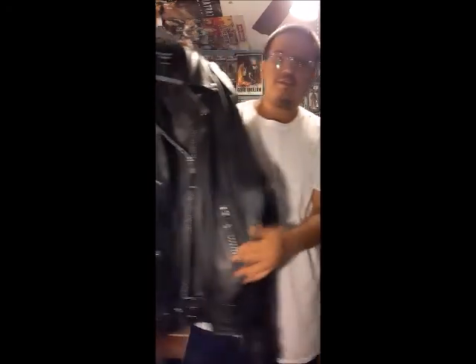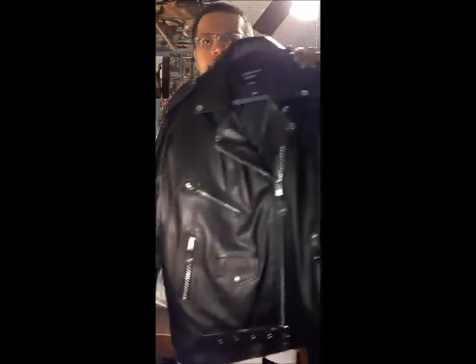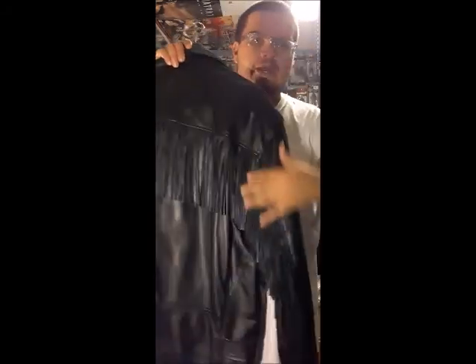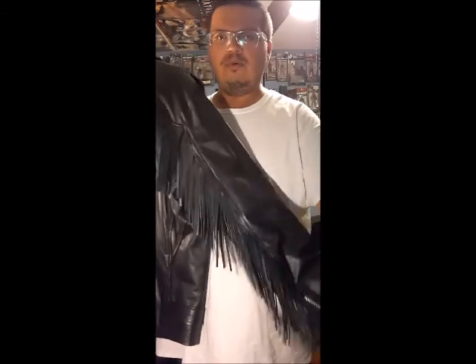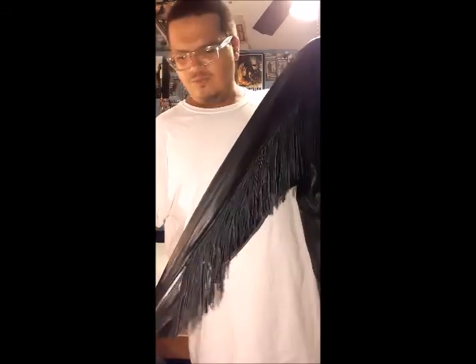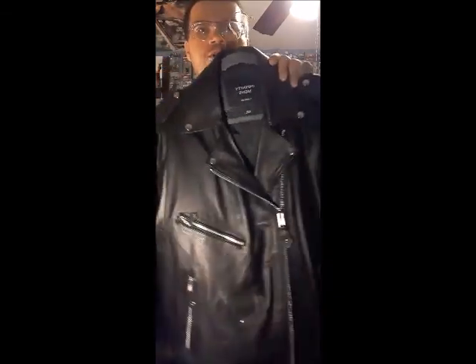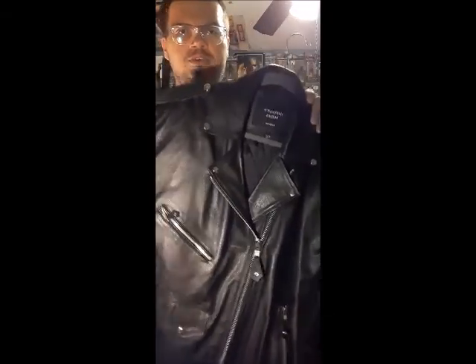The next one has a classic biker leather jacket look, but mine has the fringe on it — the buckskin fringe design going down the back towards the arms. This is really great material. I haven't got a chance to wear it yet, but I can't wait till this winter. It's very heavy and comfortable — I love it.